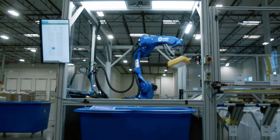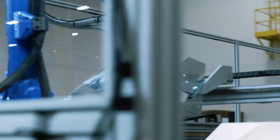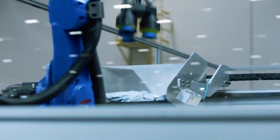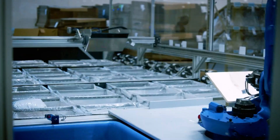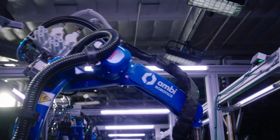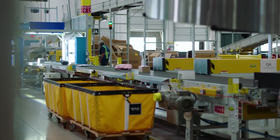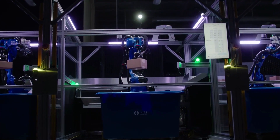The system's advanced AI allows it to adapt and learn from its environment, making it a valuable asset for businesses looking to optimize their operations. The AmbiSort A Series is designed to work seamlessly with existing warehouse infrastructure, making it an easy and cost-effective solution for businesses of all sizes.